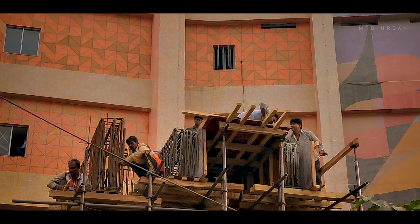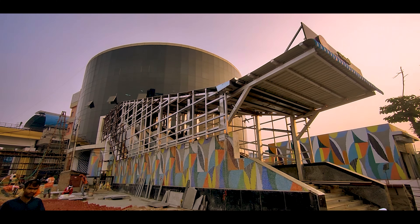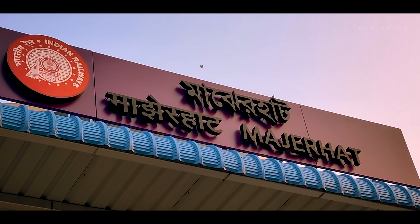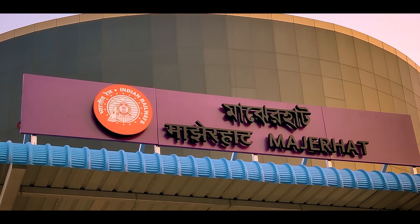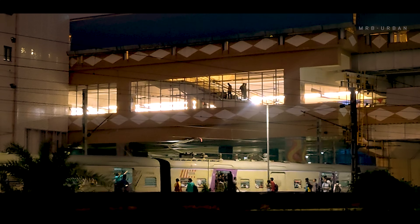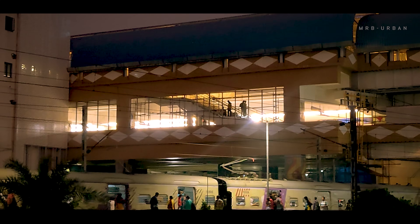Hundreds of workers and engineers worked day and night to finish the Majerhat metro station. The purple line interchanges with Eastern Railway here. Majerhat is special because it is India's first metro station that has been constructed above seven railway tracks of Eastern Railway.